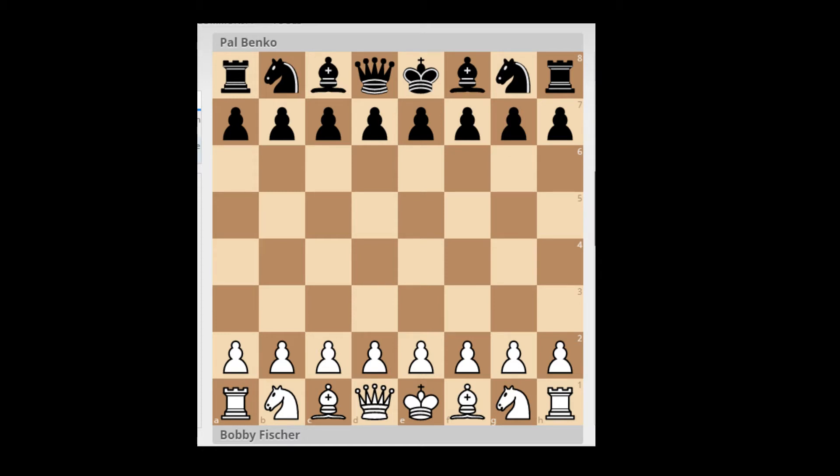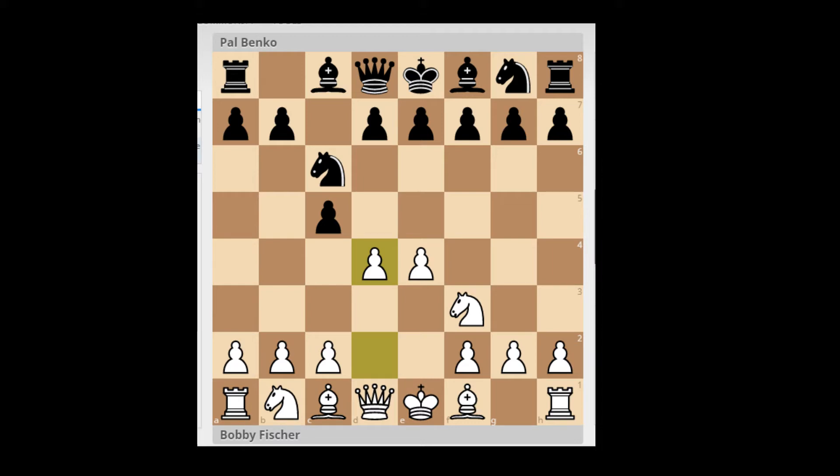In this game, Fischer is white and plays one E4. Black plays C5, the Sicilian, the most popular response to one E4. White plays Knight to F3, and black continues Knight C6. White chooses the open Sicilian — this is the main line — where white gets fast development and attacking chances, while black gets an extra pawn in the center and also the half-open C-file, which he relies on for counterplay.